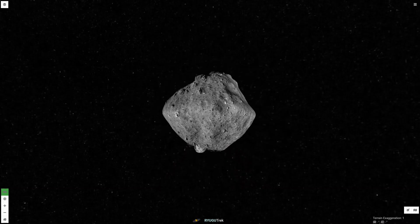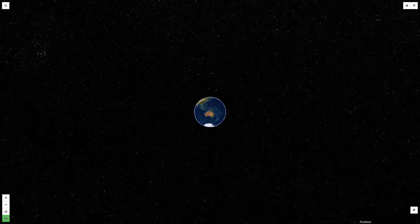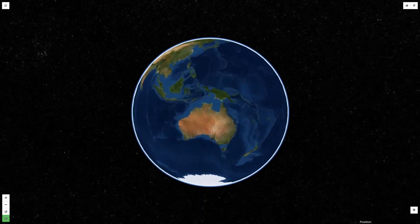On November 12, 2019, Hayabusa-2 left Ryugu on its journey to return its precious samples to Earth, with a scheduled arrival on December 6, 2020, in Australia.